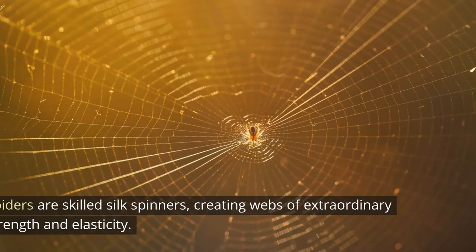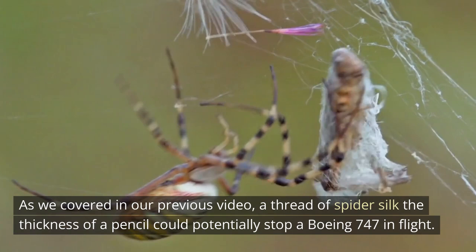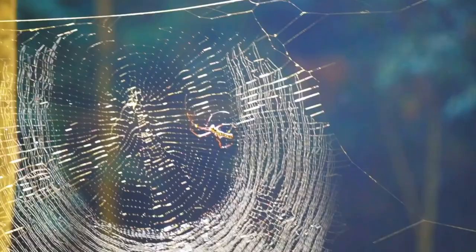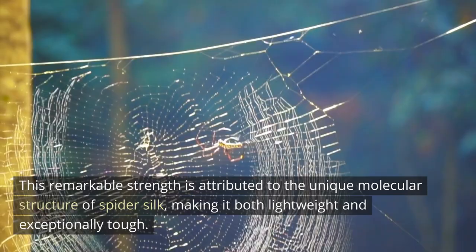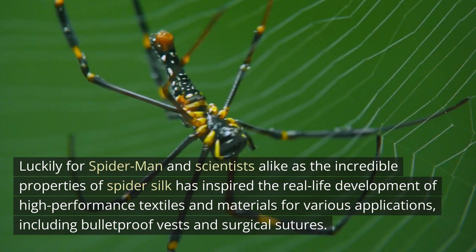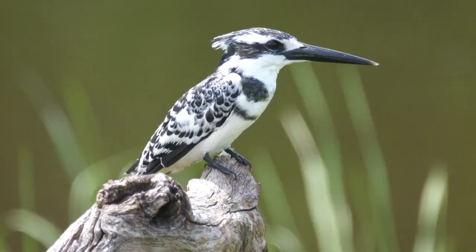10. The Real Superpower of Spiders. Spiders are skilled silk spinners, creating webs of extraordinary strength and elasticity. The thread of spider silk, at the thickness of a pencil, could potentially stop a Boeing 747 in flight. This remarkable strength is attributed to the unique molecular structure of spider silk, making it both lightweight and exceptionally tough. The incredible properties of spider silk have inspired the real-life development of high-performance textiles and materials for various applications, including bulletproof vests and surgical sutures.